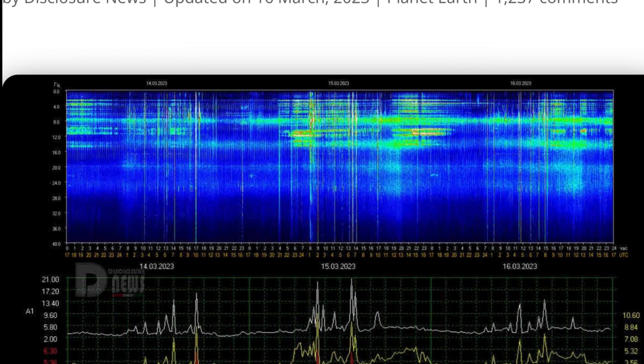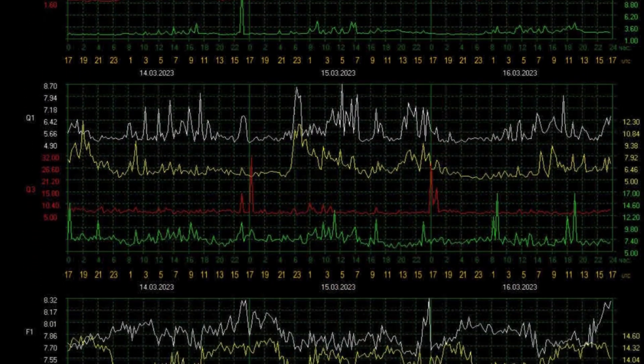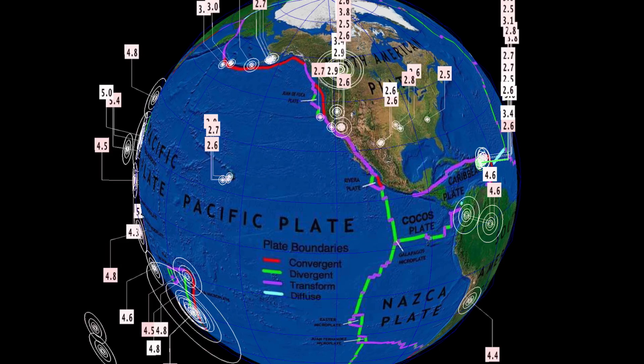Schumann Resonance for today is a low power of 14 for March 16th. Quick glance at the telemetry: quality of 7.9, frequency 8.3.